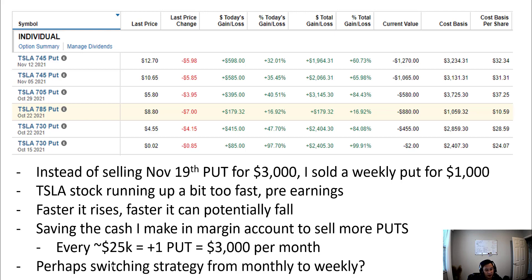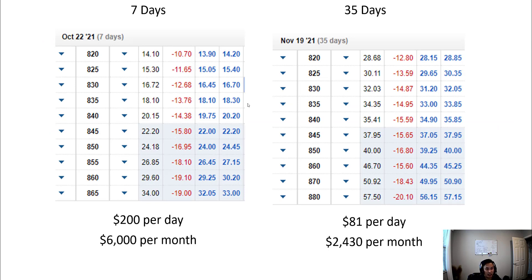I'm also thinking about switching from monthly to weekly puts. Here's a screenshot of puts I took after hours. If you look at the $820 put for next Friday, you can make about $1,400 — that's $14 times 100 — in seven days. Whereas if you sell a November 19th put, you'd make about $2,900 in about 35 days. If you divide by the number of days, you're making $200 per day on the weekly versus $81 per day on the monthly. Multiply by 30 days and you're making about $6,000 a month versus $2,430 a month for the same capital securing the puts.